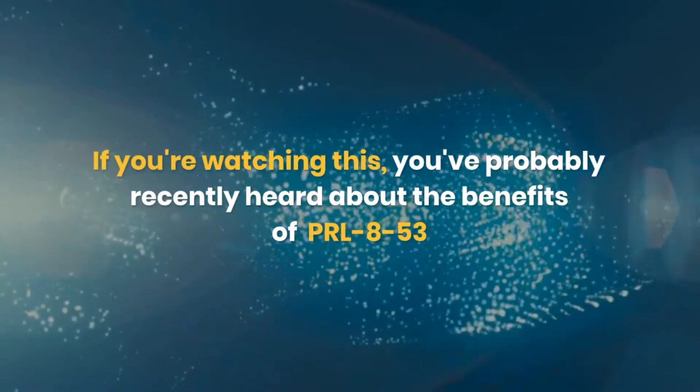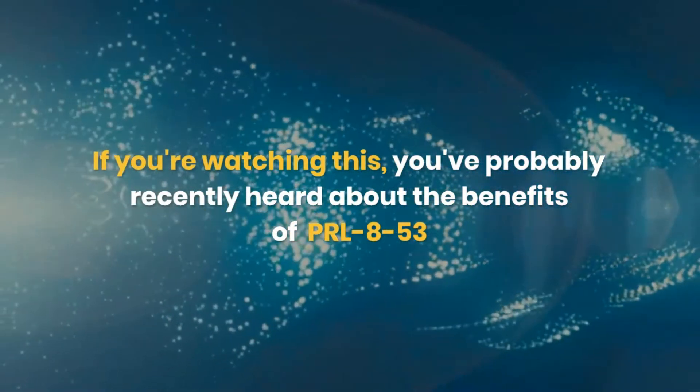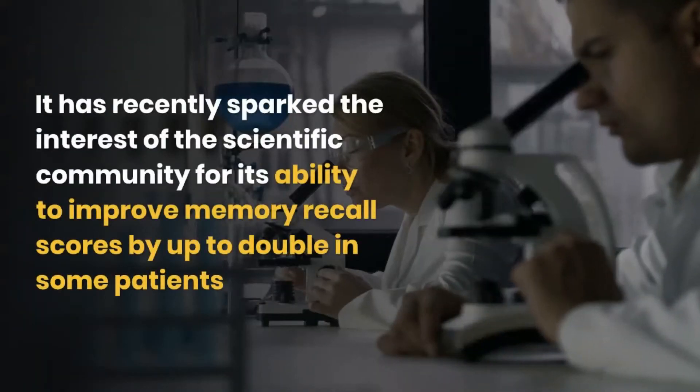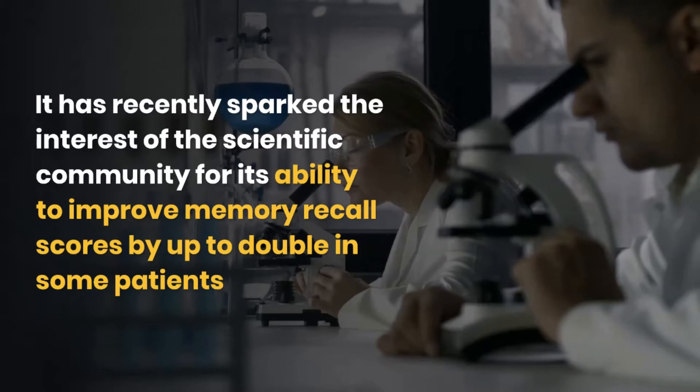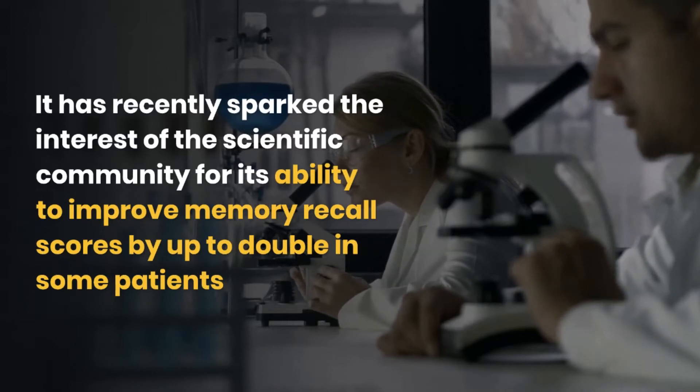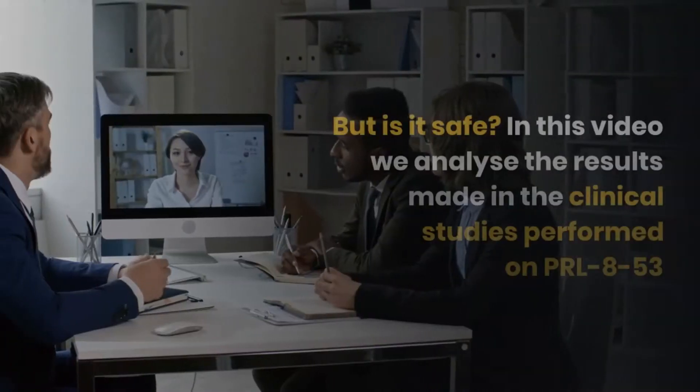If you're watching this, you've probably recently heard about the benefits of PRL-8-53. It has recently sparked the interest of the scientific community for its ability to improve memory recall scores by up to two times in some patients. But is it safe?